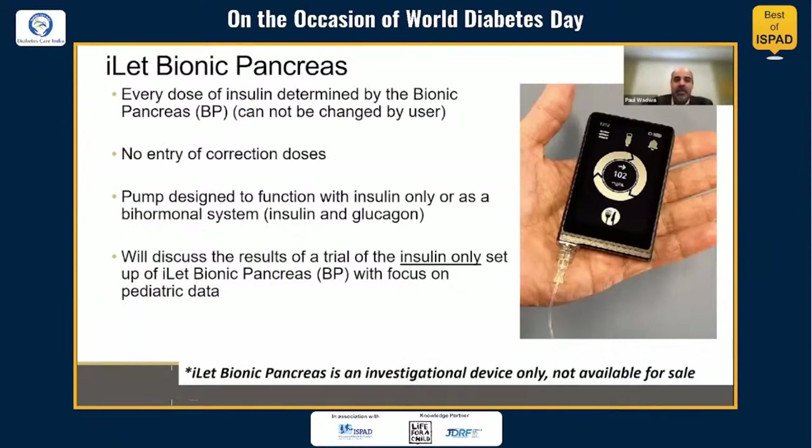In the islet bionic pancreas, every dose of insulin is determined by the system and cannot be changed by the user, which also means the user does not have to enter any correction doses or adjustments for high blood sugar. The pump is designed to function with insulin alone or as a bihormonal system using insulin and glucagon. For today's talk, I'll be focusing just on the insulin-only version of the bionic pancreas, spending most of the time on the pediatric data.